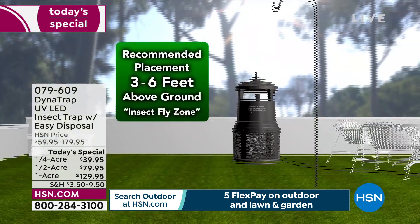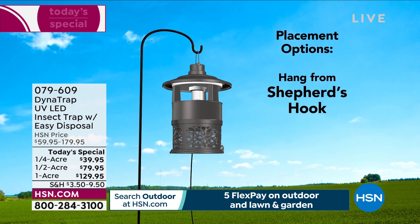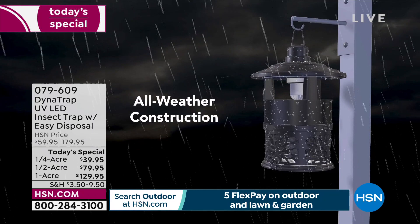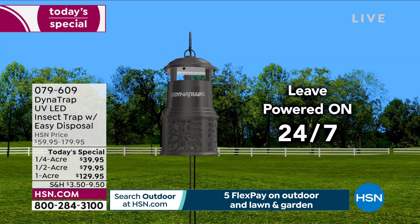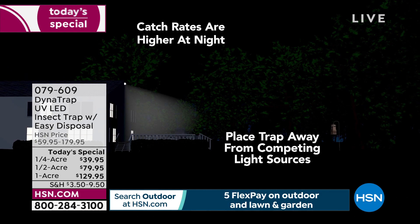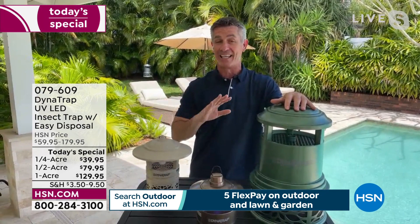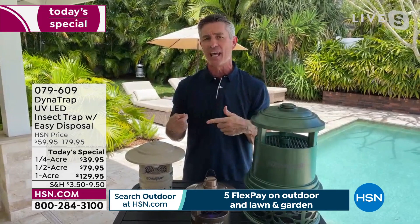Place it three to six feet off the ground — that's the fly zone for biting insects. Number one: plug it in and run it 24 hours a day. When you spray chemicals or light candles, they're not doing anything when you're not outside. But DynaTrap runs 24 hours a day, especially at night where it does its best work — trapping mosquitoes while you're sleeping, while you're at work. The full acre costs less than eight cents a day to run; the half acre and quarter acre, less than two cents a day.